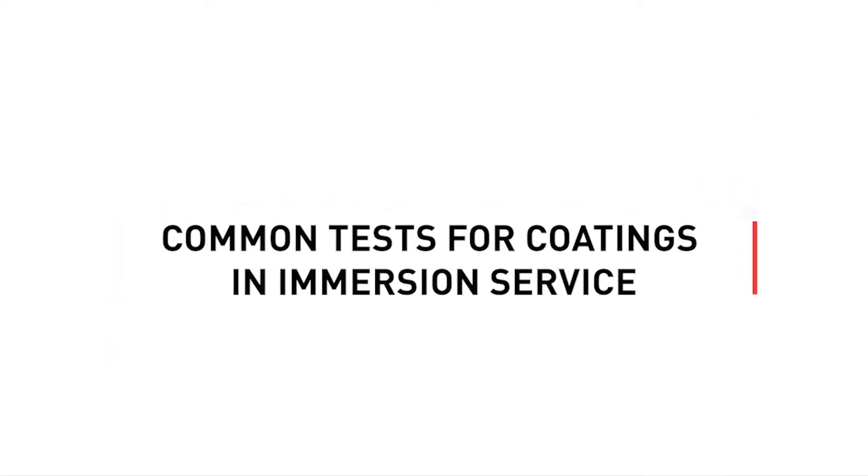Welcome to the Carboline Tech Service Podcast, the go-to industrial coatings podcast. Here are your hosts, Jack Walker and Paula Jamis.